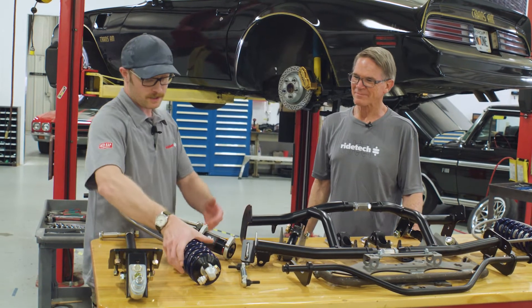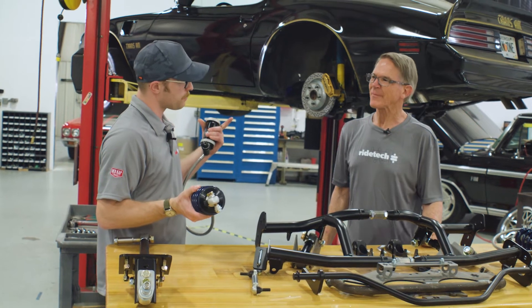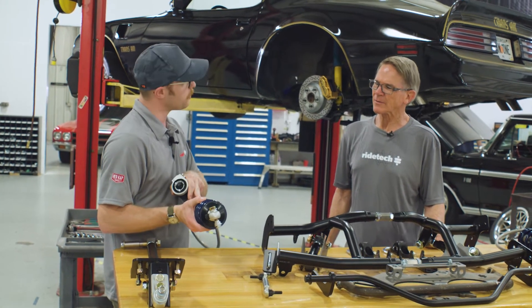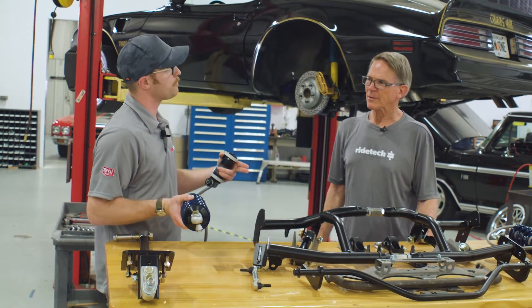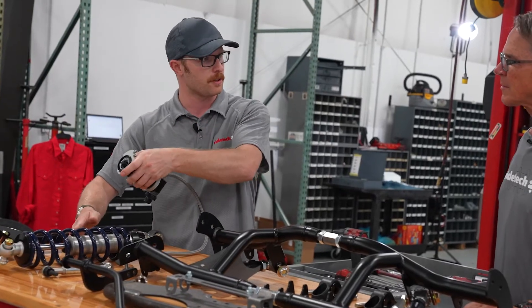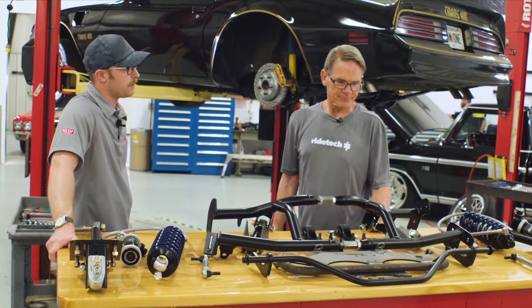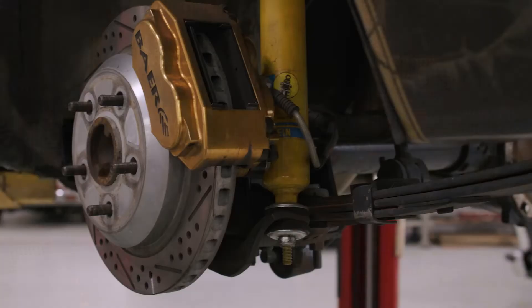Last but not least, we've got three-way shocks in the back too. We did 800-pound spring rate in the front, and these are 225-pound springs in the rear — that's up from 175 that you were at in the rear. On the leaf springs, you were at about 600 in the front with what you had originally. We'll get on the installation in the next few minutes after we get all this torn off.